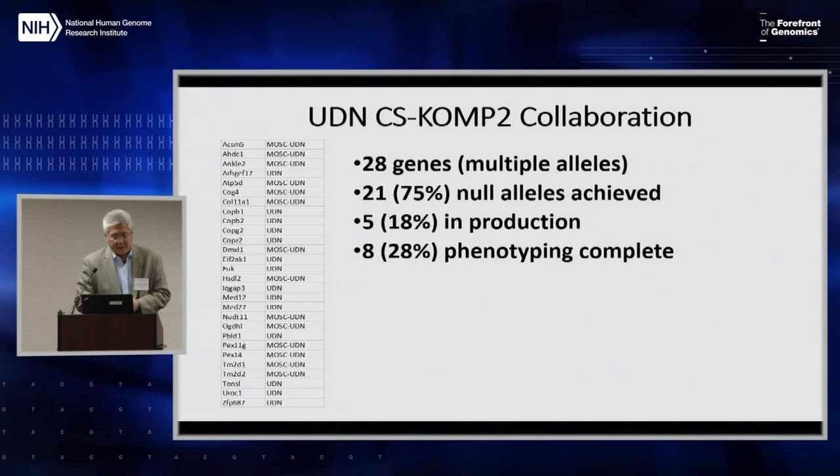Currently, there are 28 genes being studied, with multiple alleles — not just loss of function. There have been 21 null alleles already achieved, five more in production, and eight with phenotyping completed. The effect of the collaboration is amplified because there is obvious expertise, and we can leverage COMP to further perform deep phenotyping that closes the circle, building on the foundation of COMP. I will show an example from a skeletal perspective, which our group at Baylor has been very focused upon.